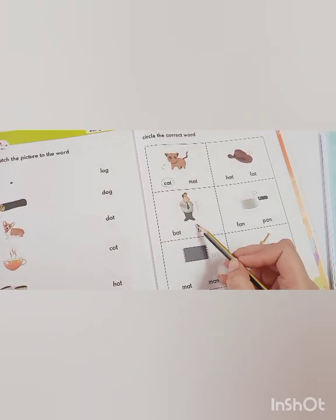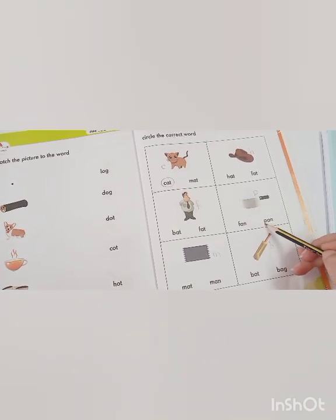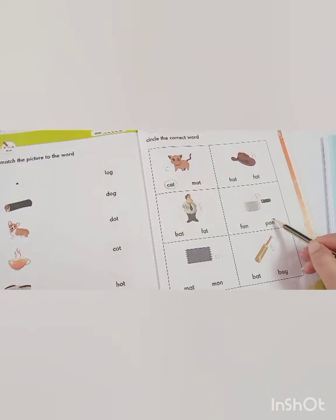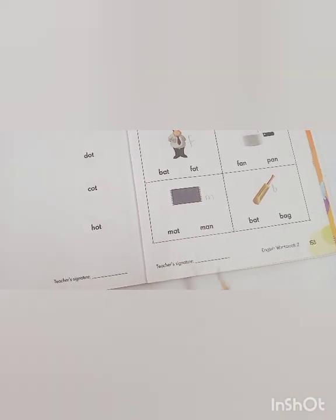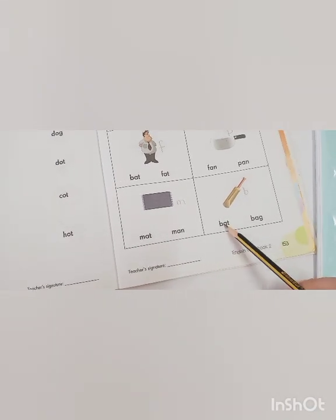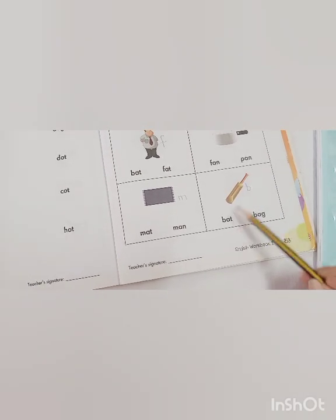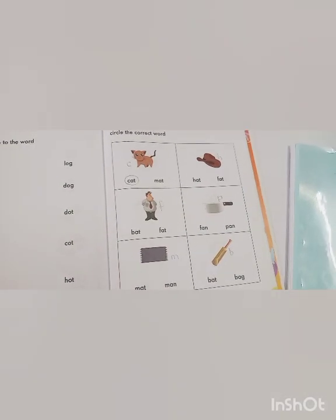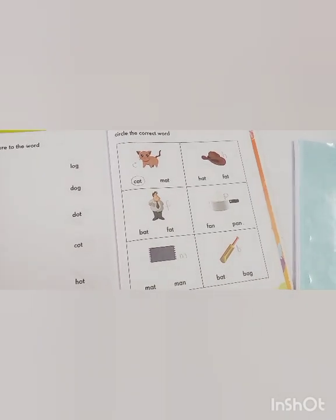Excellent! F-AT, fat. F-AN, fan. F-AN, pan. Yes, it's F-AN, pan. M-AT, mat. M-AN, man. B-AT, bat. B-AG, bag. It's B-AT, bat — so circle the word 'bat'. After doing your work, keep practicing 'at' and 'an' words at your home. Thank you for watching the video.